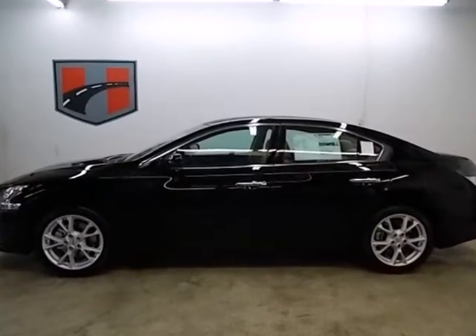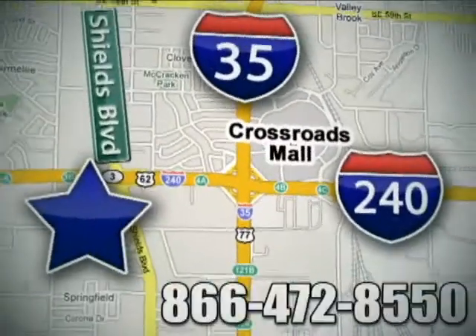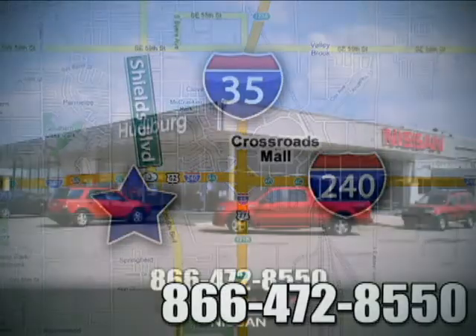Make this Maxima yours. Call or stop in today. We are conveniently located one block west of I-35 on I-240 at Shields in Oklahoma City.